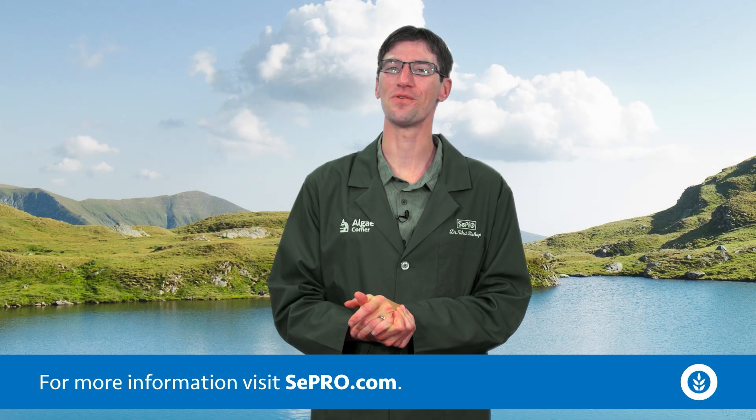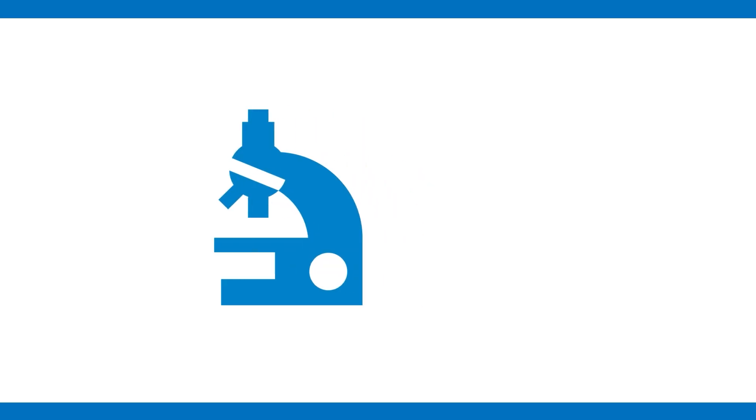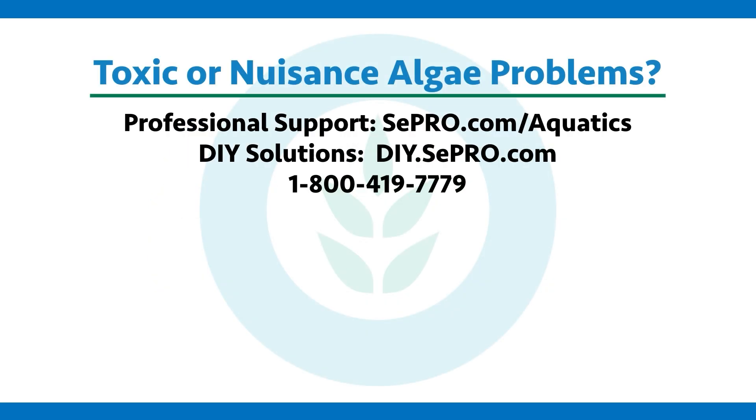So keep an eye out for these pretty neat — and gross — organisms in your aquatic system. Thank you for tuning in to today's episode of Algae Corner with me, Dr. West Bishop. If you have a problem with toxic or nuisance algae, CPRO can help you fix it. Give us a call, visit our website, or take a look at the rest of our videos for more information. Thanks for watching and subscribing to Algae Corner.